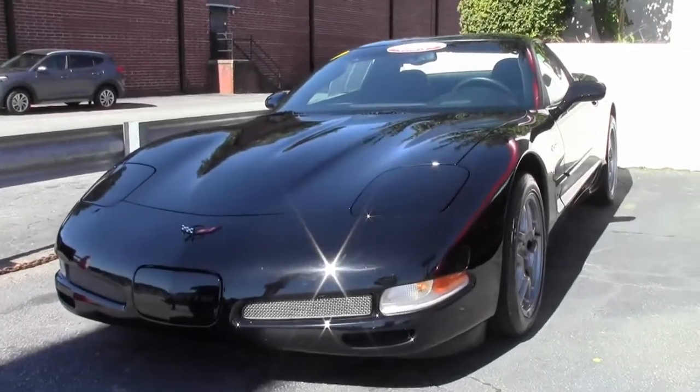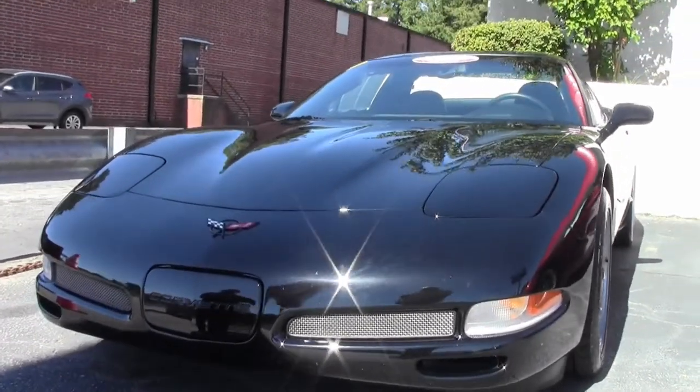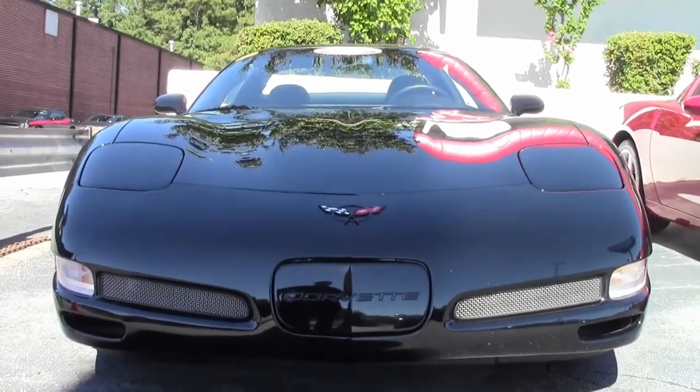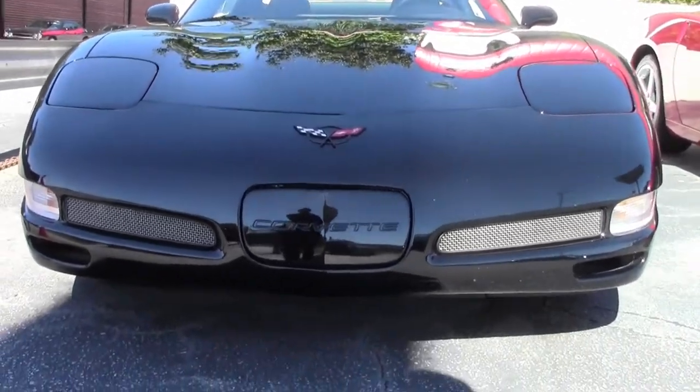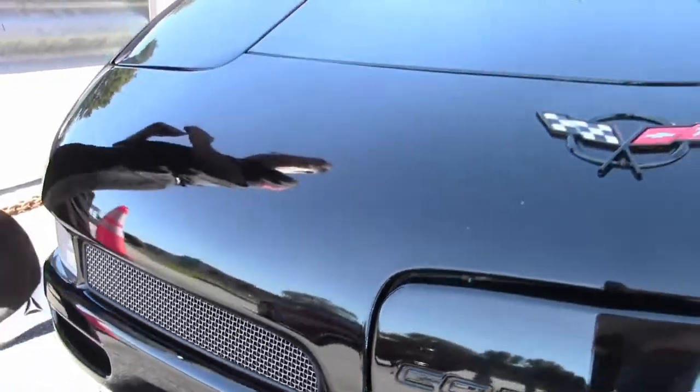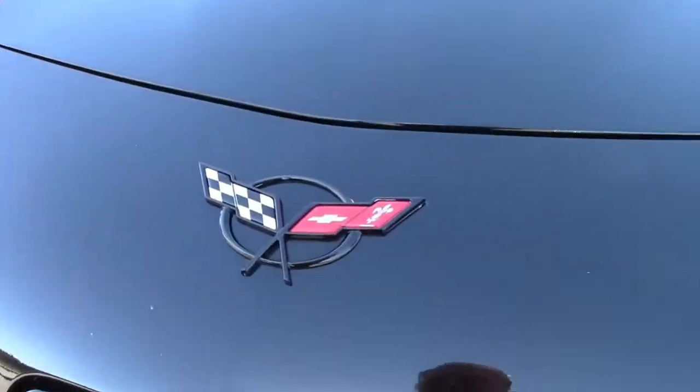This particular 2004 is a black Z06, one of 1,186 made, and this one only has 20,000 miles on it. The desired black-on-black — the paint is in very good shape on this vehicle.